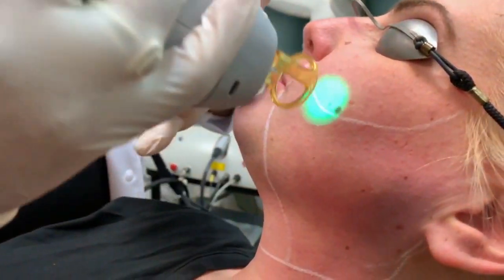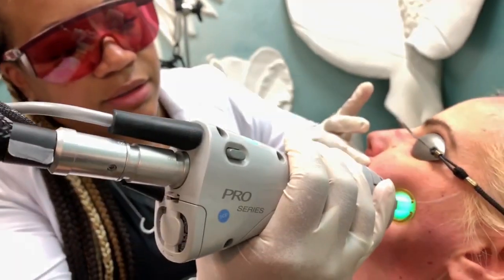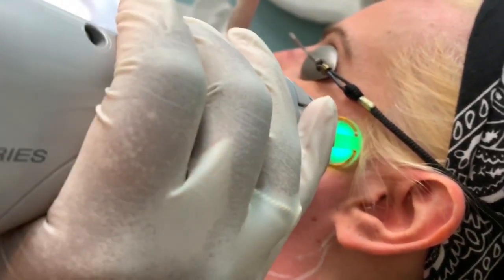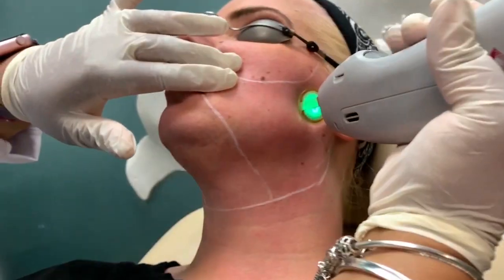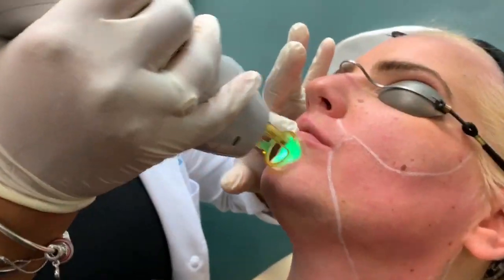In this video, we're going to show you what treatment looks like. Just to be clear, while this patient is Caucasian, patients with any skin tone can have this procedure done and it's just as safe and effective on all skin tones. We do tend to use different lasers and settings on certain skin tones, but the treatment and results are the same.